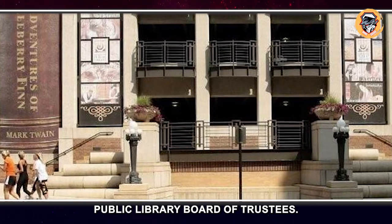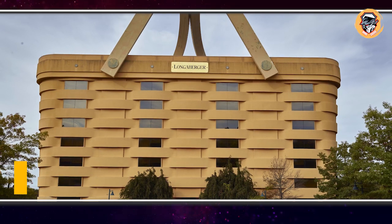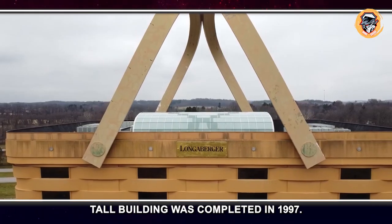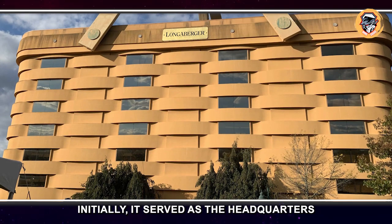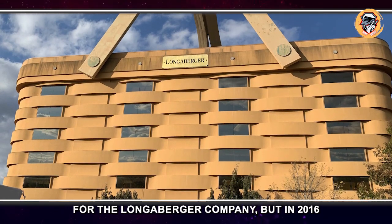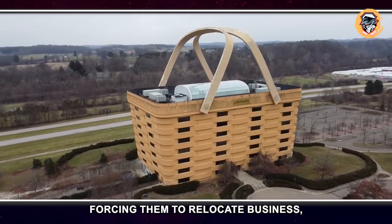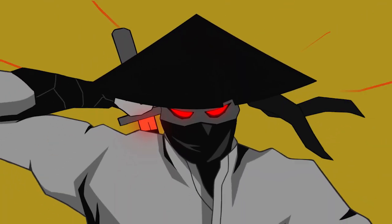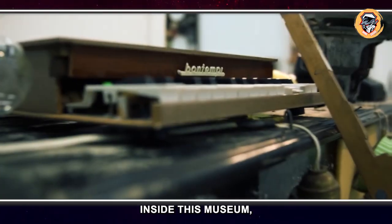Big Basket, Ohio, USA. This seven-story tall building was completed in 1997. Initially it served as the headquarters for the Longaberger Company, but in 2016 the business suffered falling profits, forcing them to relocate and leaving behind a giant basket building.